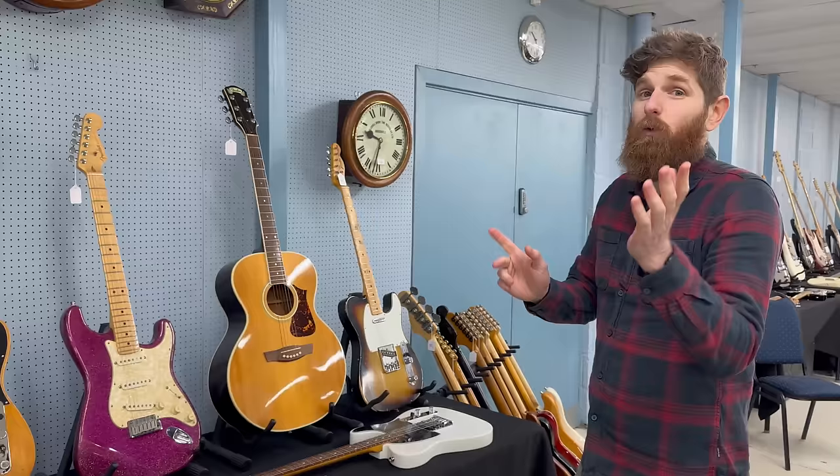A 70s Fender Precision Bass reputedly owned by John Entwistle — though it's a bit of a tenuous artist association. The only provenance is a note found in the neck pocket stating that if the guitar is found, please contact John Entwistle of The Who with an office number. Before the now-deceased vendor bought it, the store had told him it previously belonged to Entwistle. Our valuation reflects what the bass is worth without the artist connection, so it is what it is.